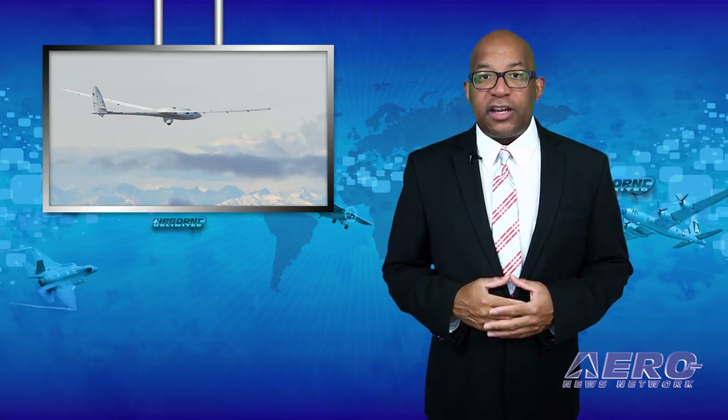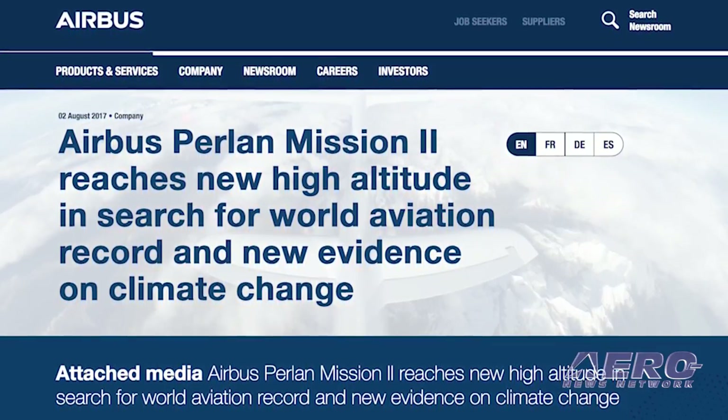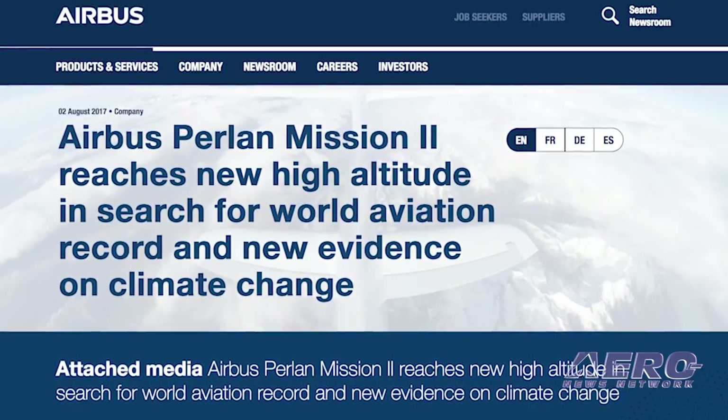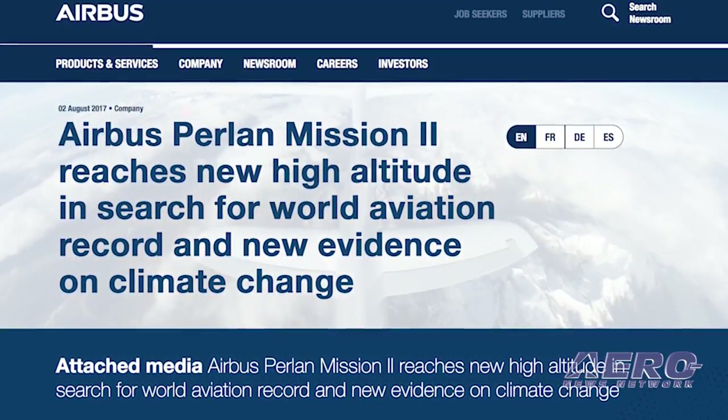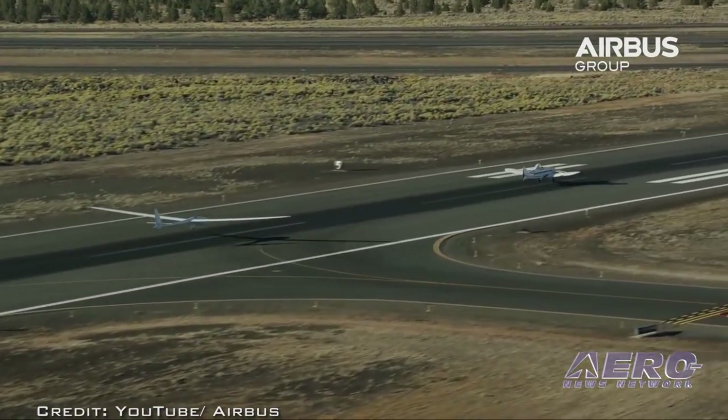Airbus Perlan Mission 2 is an initiative flying a glider without an engine to the edge of space to collect groundbreaking insights on climate change, weather, and high-altitude flight. The mission recently reached a new high altitude in its second season of flight testing in El Calafate, Argentina. Pilots Jim Payne, Morgan Sandercock, Tim Gardner, and Miguel Itamendi have soared the pressurized Perlan 2 glider in a series of flights reaching a maximum altitude to date of 32,500 feet.